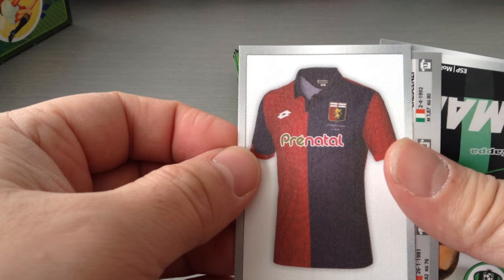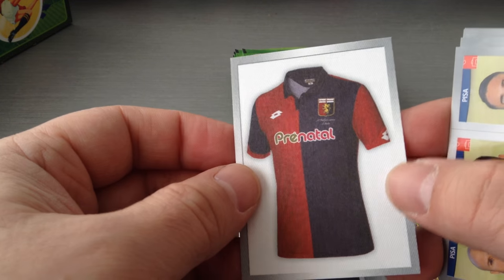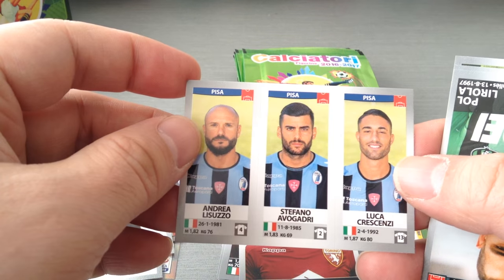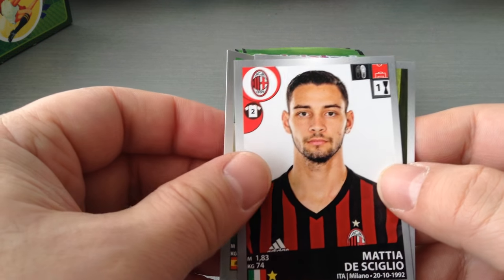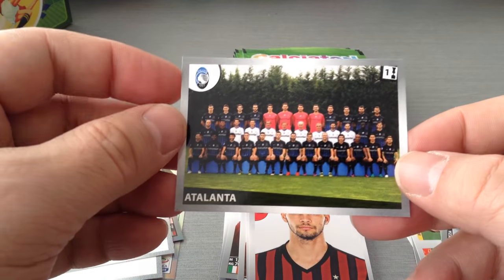Another one. We get the Genoa. Fantastic, I'm not complaining. Those are top, top notch stickers. Pisa. Lirola, Sassuolo. Di Siglio, Milan, and our first team photo — Atalanta. Nice one.